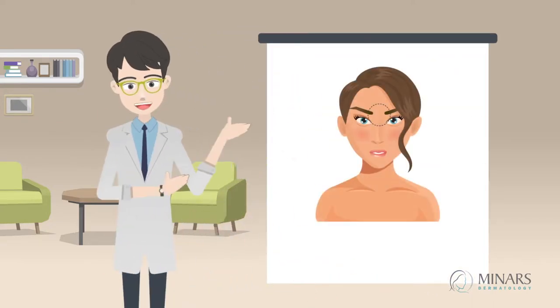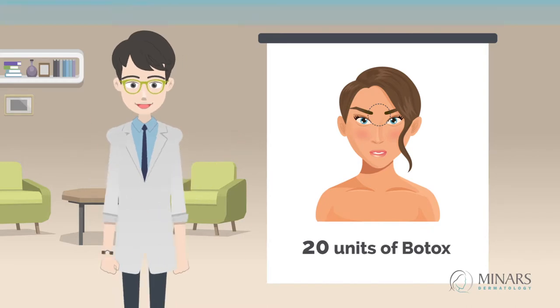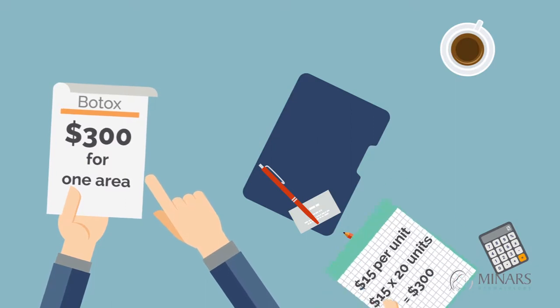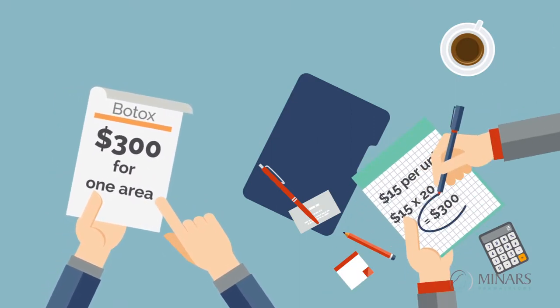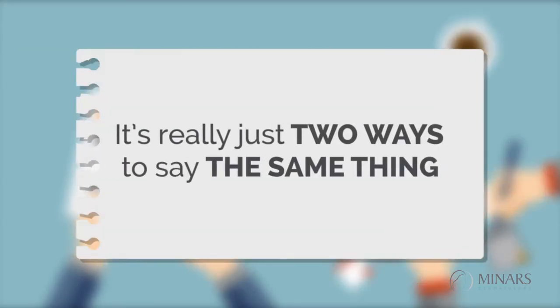For example, the frown line is one area and typically requires 20 units of Botox. So you could say the price is $300 for one area or $15 per unit. $15 times 20 units equals $300. It's really just two ways to say the same thing.